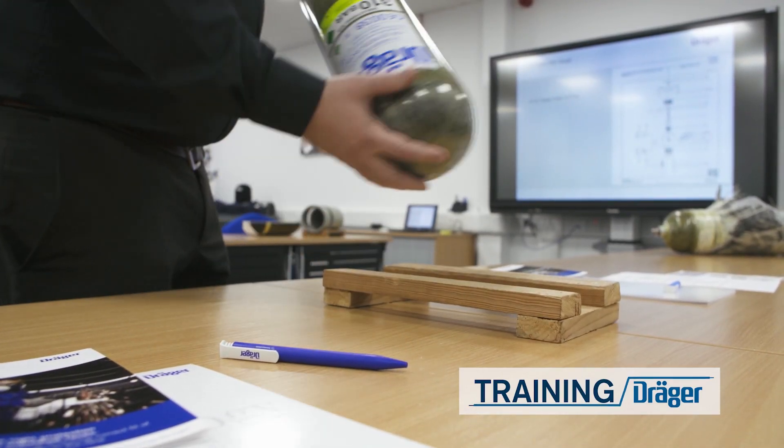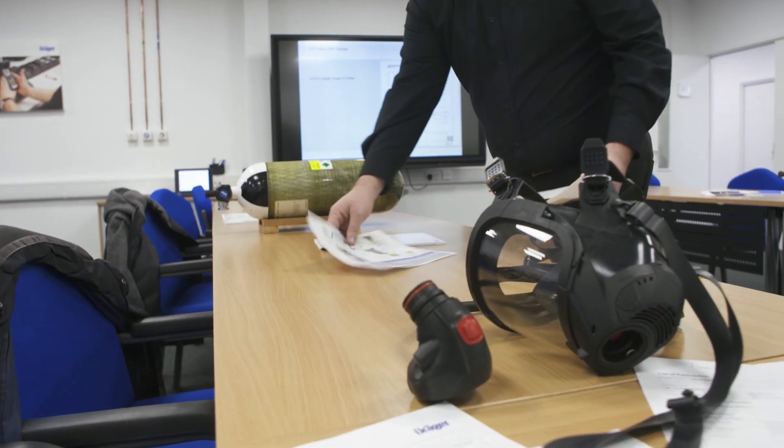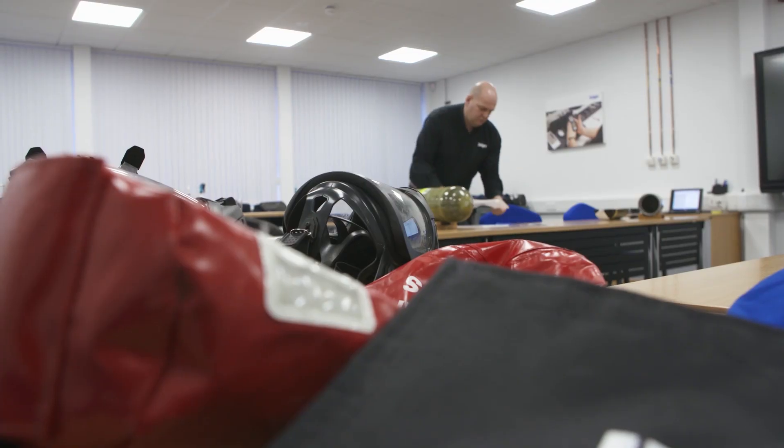Training. Our training courses provide you with a better understanding of hazardous gas environments and the efficient use of our gas detection systems. They can be tailored for you on-site at your location or at one of our specialist facilities.